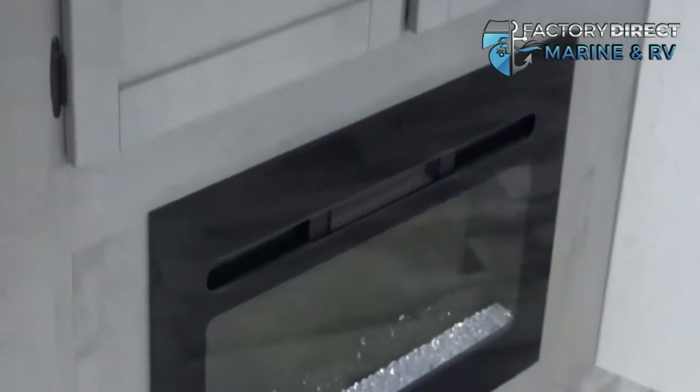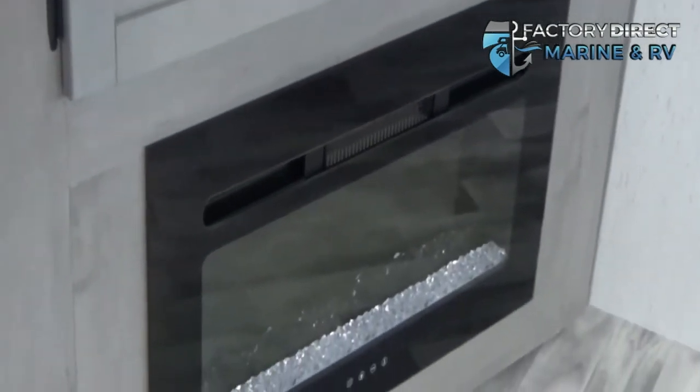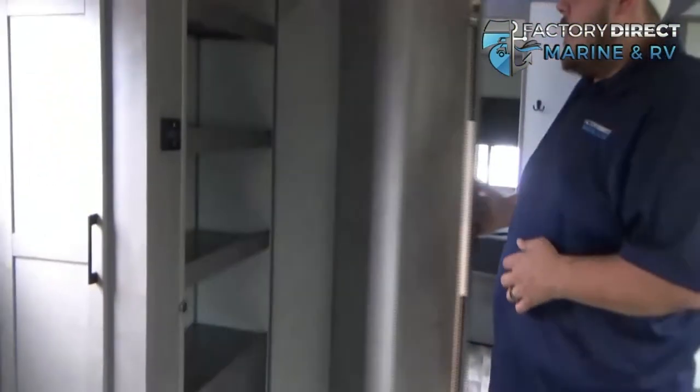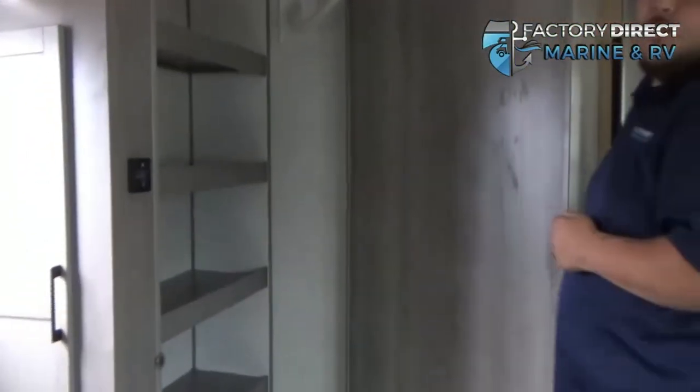So you don't have to worry about freezing to death at 3 in the morning when you run out of propane. And one of my other favorite features — you pull this handle right here and you have a huge hidden storage as well.